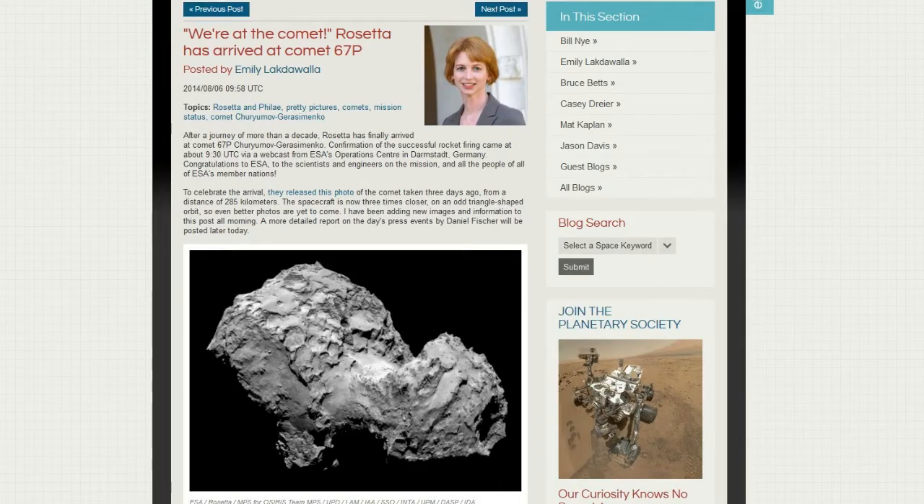We'll start off with Comet 67P and the Rosetta spacecraft from the European Space Agency. A lot of what's going on does not necessarily involve the United States or NASA — it also involves other countries. This is from the European Space Agency and from the website the Planetary Society. Rosetta has arrived at Comet 67P.